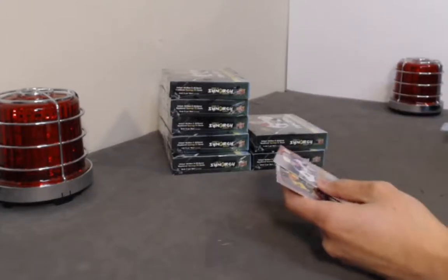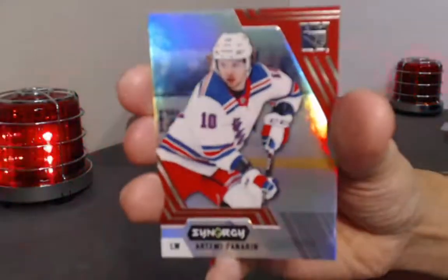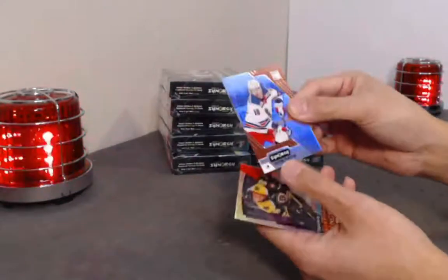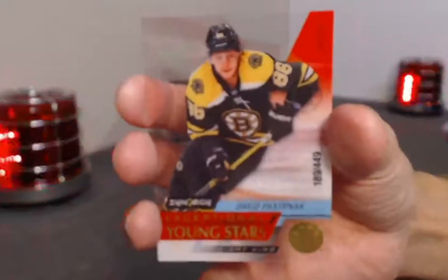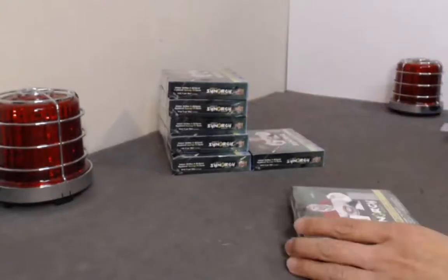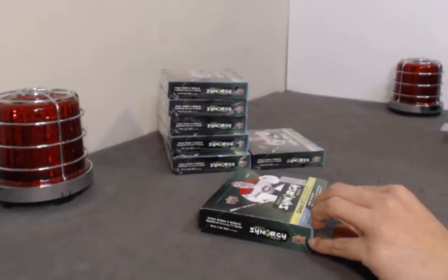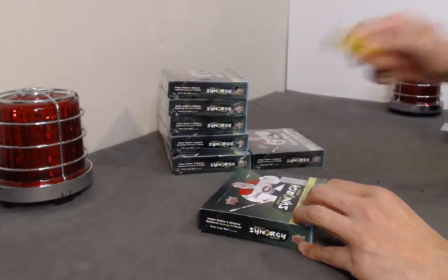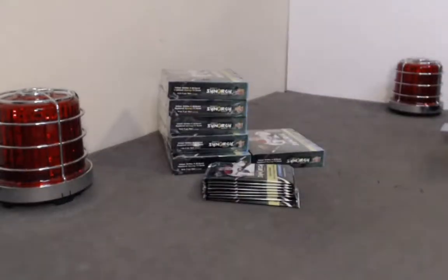Ryan Getzlaf, Igor Shestyorkin 7/49, and Alex Ovechkin Constant Threats. And a little bit of love here — Artemi Panarin, non-bounty version, no damage on the bottom there, extra bonus. Another acetate 4/49 for Lucas — David Pastrnak — and Alex Barkov Roaring Twenties. Lovely, lovely. Hoping we get a Shesterkin. Box number four.